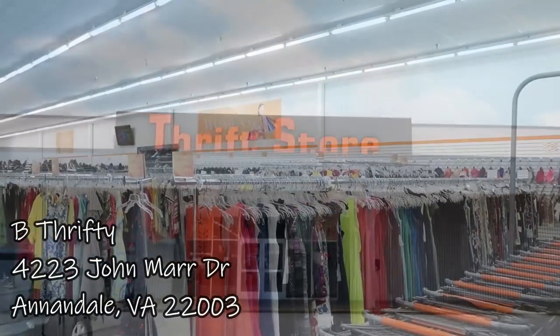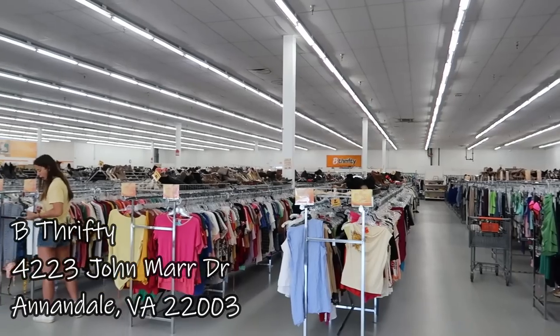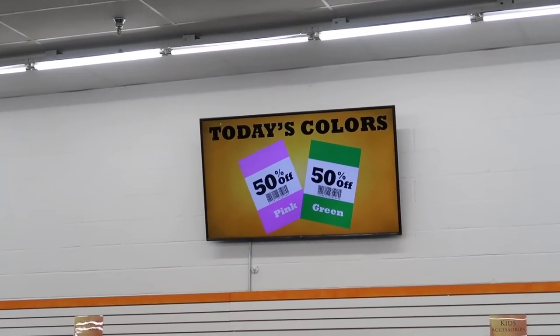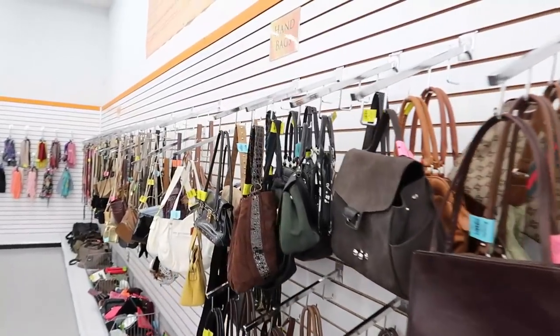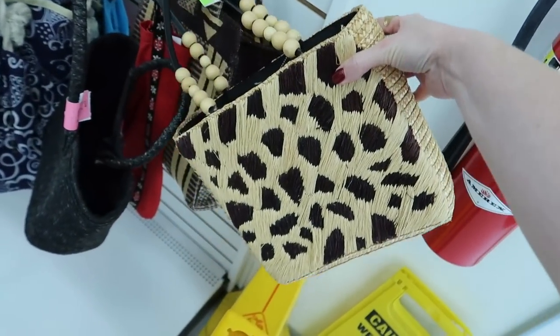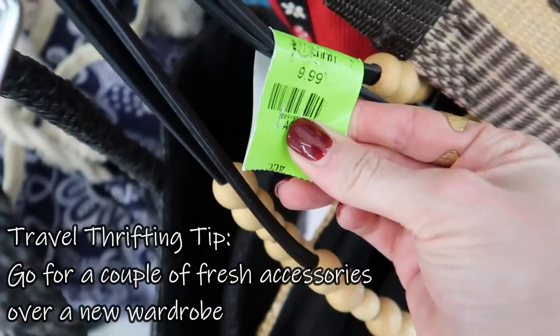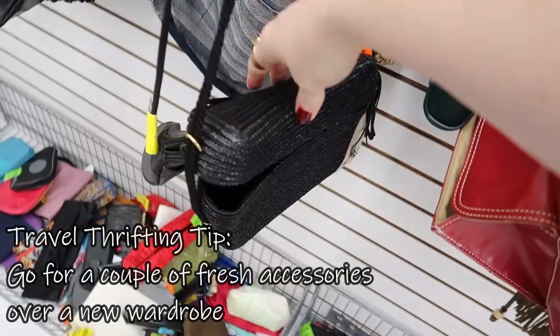Today we're going to be thrifting at a pretty large thrift store. I thought this would give us the best chance at finding a lot of the pieces on my vacation thrift list, as well as being able to see a lot of other fun things along the way. We're going to start in the handbags because I think accessories are one of the easiest ways to add a little something and get you excited for vacation without feeling like you need to thrift an entirely new wardrobe.